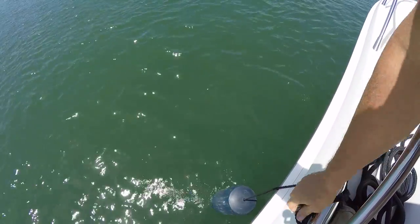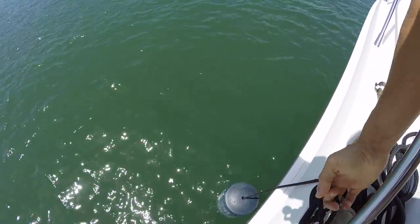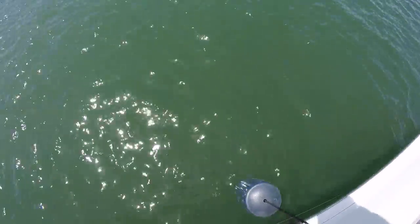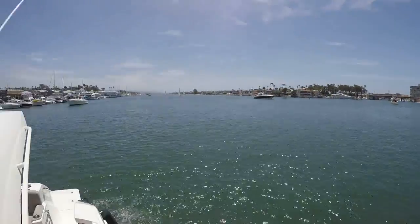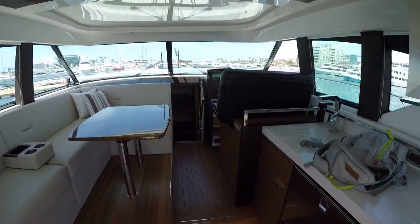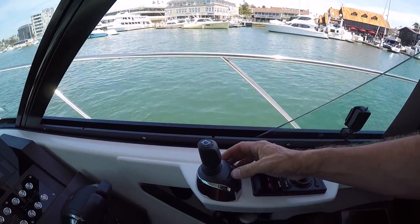Kind of tricky doing this one-handed. I'm going to need two hands here. Alright, so fenders are set, boat's still sitting here — no problems at all. This is the Volvo Dynamic Positioning System, and it's actually come down in price quite a bit lately. It's a great option to have.